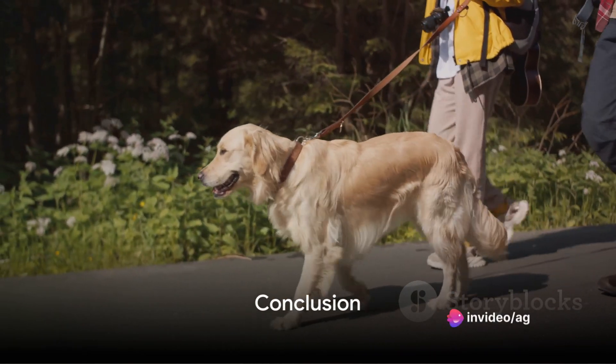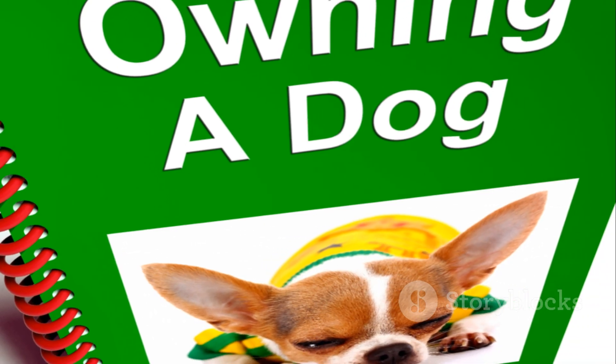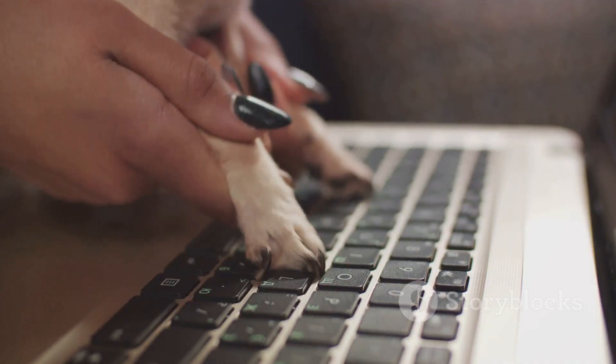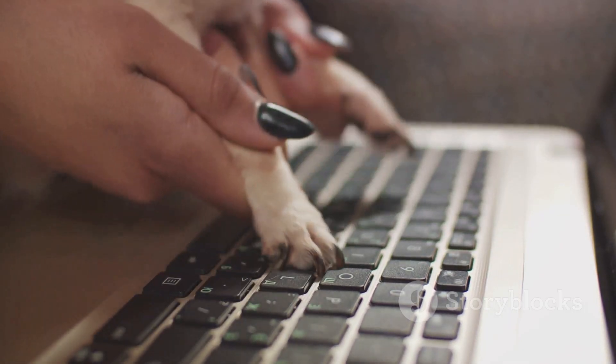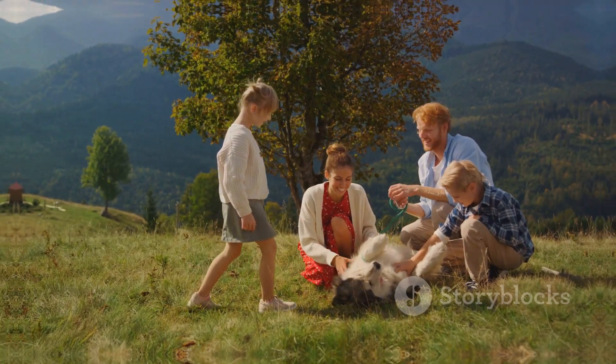And that's a wrap on our discussion about bark collars, navigating controversy, and responsible use. We hope this dialogue provides you with valuable insights for making informed decisions about your dog's well-being. Feel free to share your thoughts or experiences in the comments below. Until next time, here's to harmonious homes and happy tail wagging. Farewell friends.